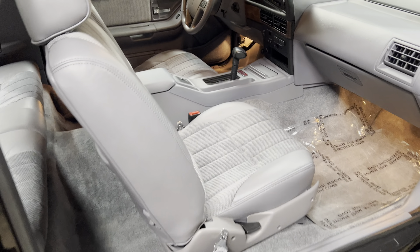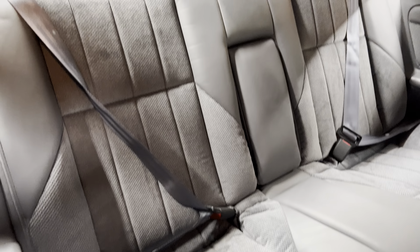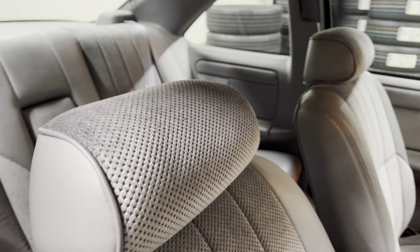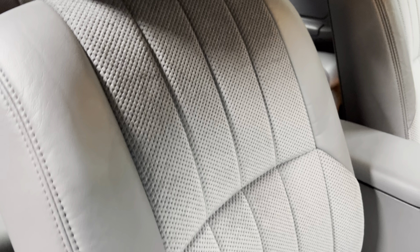1,700 miles on it, non-smoker, super clean. This really looks like somebody took the wrapper off of it. There is zero wear and tear on this car.